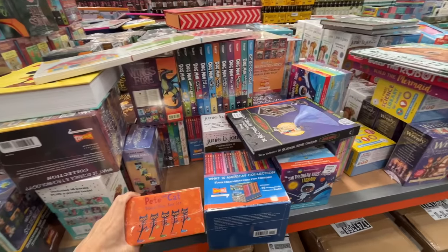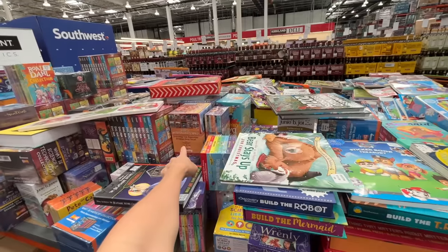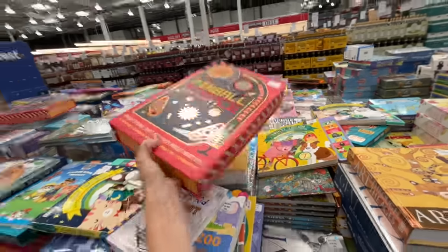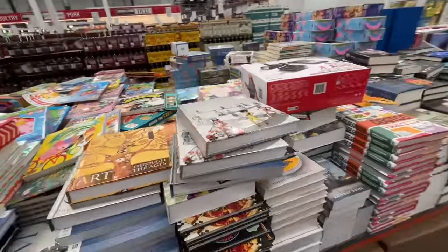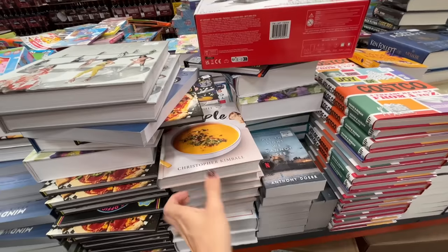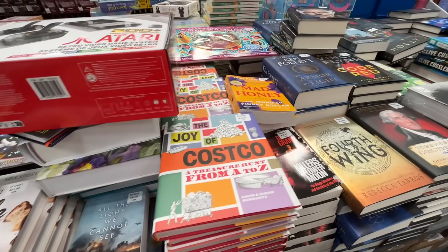The book table is some of my best. Pete the Cat board book set — love a good board book set. What is World History? Those books are great. Pinball Science — not as interesting as Pete the Cat for me. Fashion Through the Ages — this is the best one. Milk Street Simple. The Joy of Costco — we saw that last time.